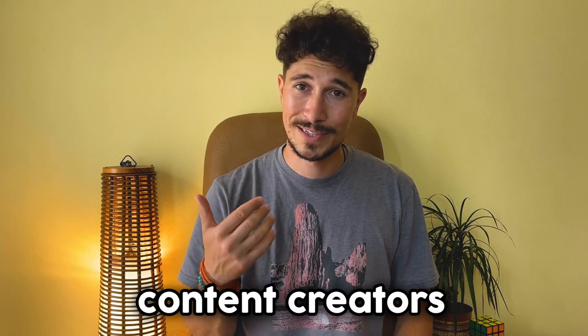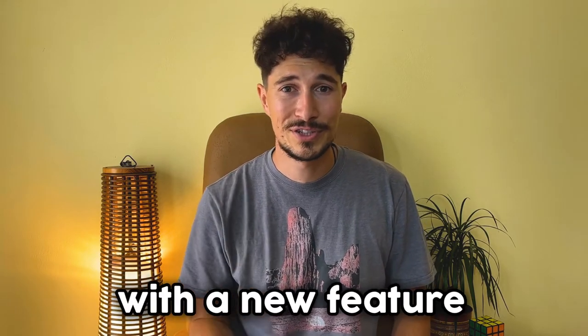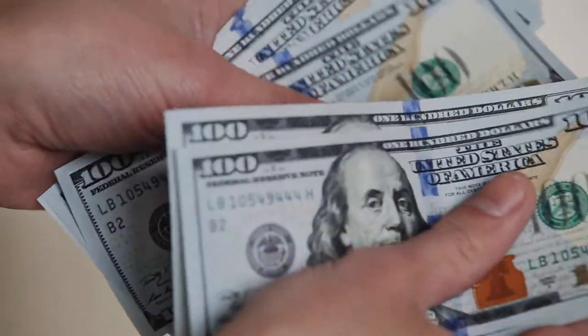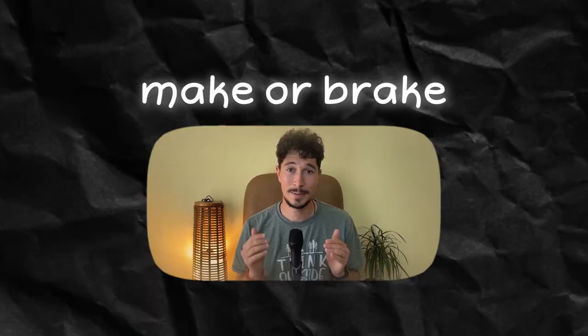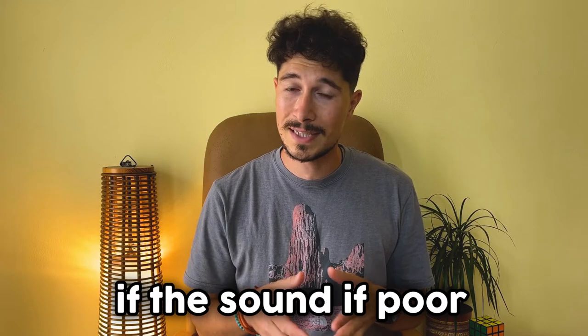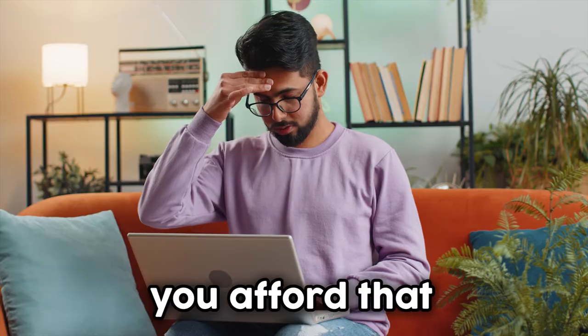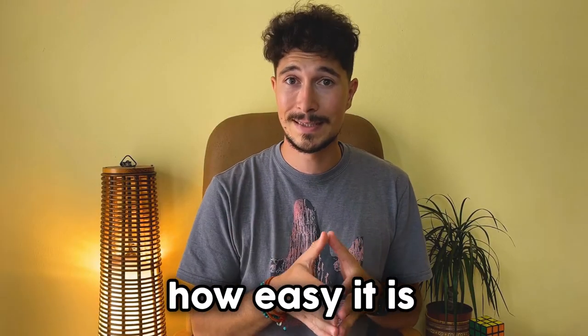And now we're here to help content creators once again with a new feature that improves the sound of your recordings, eliminating the need to invest in a microphone. Sound is crucial because it can make or break a good video — if the sound is poor, there's a high chance that people will skip your video, resulting in loss of subscribers and views. And if you aim to grow, you can't afford that.